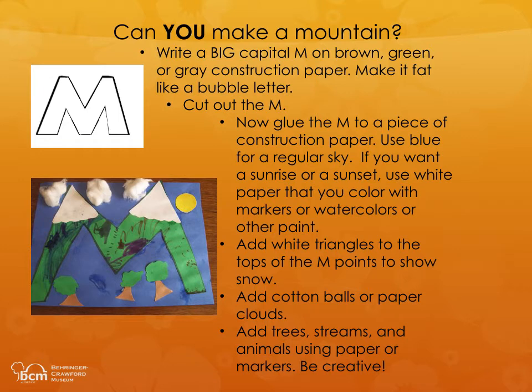Use blue for a regular sky. If you want a sunrise or a sunset, use white paper that you color with markers, watercolors, or other paint. Add white triangles to the tops of the M points to show snow. Add cotton balls or paper clouds. Add trees, streams, and animals using paper or markers. Be creative!